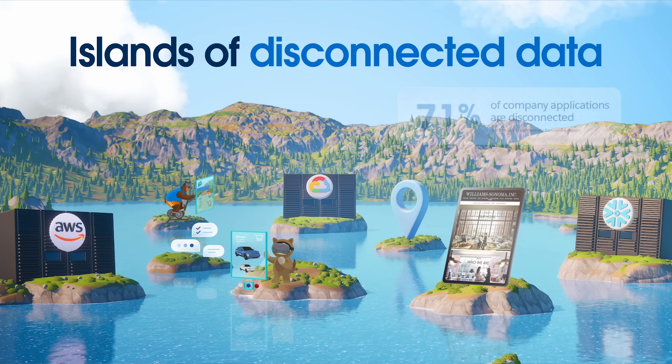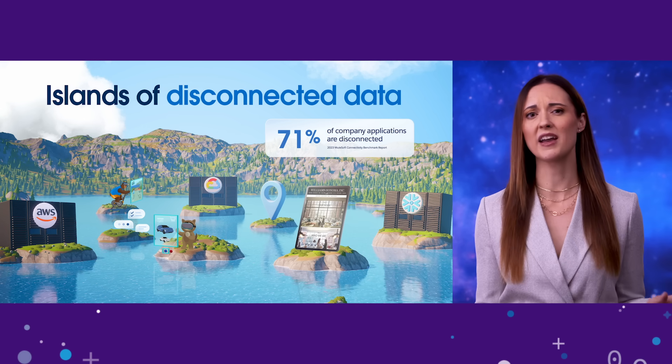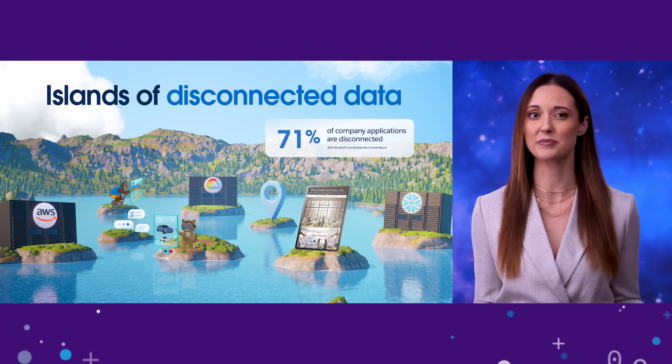Every company is turning to AI to improve productivity and deliver awesome customer experiences. But a key challenge gets in the way — most companies can't leverage their data the way they'd like to because it's spread across disconnected islands. Data is the fuel of a modern business. When data isn't connected correctly, no amount of AI, automation, or personalization will work. Disconnected data leads your business to taking actions that may not be right for your customers.